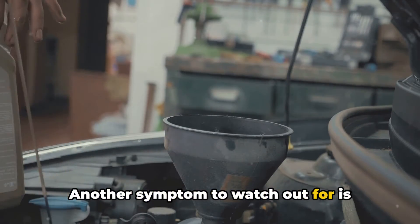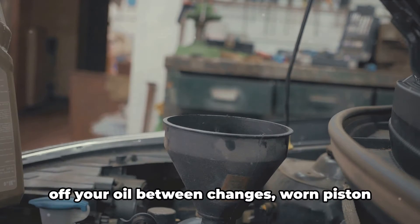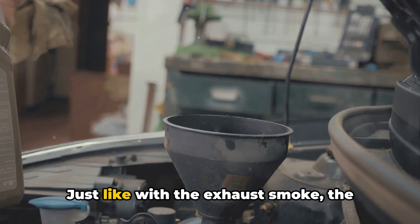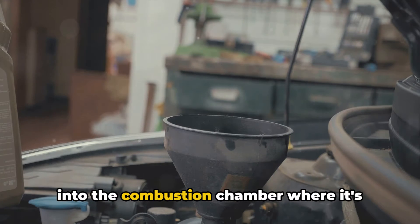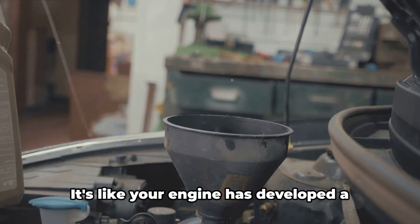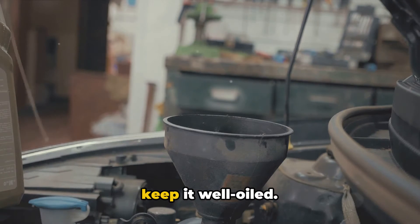Another symptom to watch out for is increased oil consumption. If you find yourself constantly topping off your oil between changes, worn piston rings could be the culprit. Just like with the exhaust smoke, the worn rings are letting oil pass through into the combustion chamber where it's getting burned up. It's like your engine has developed a drinking problem, and it's not cheap to keep it well-oiled.